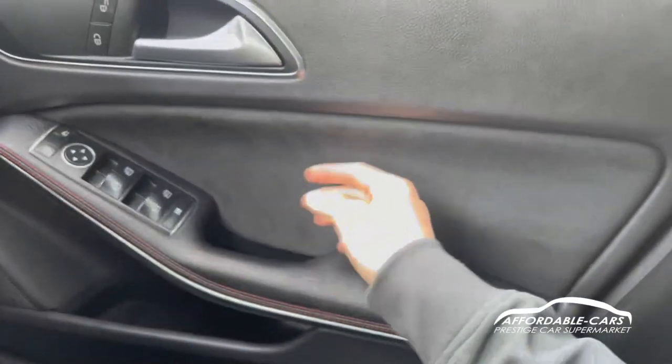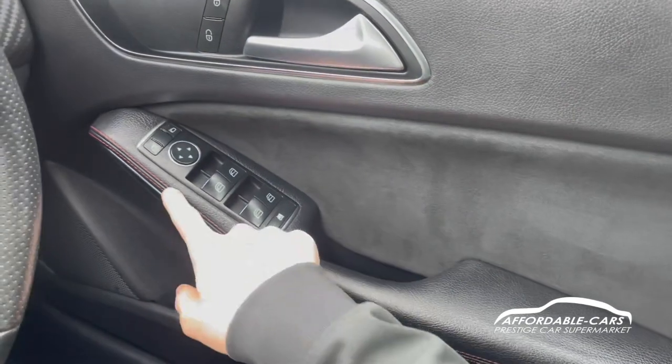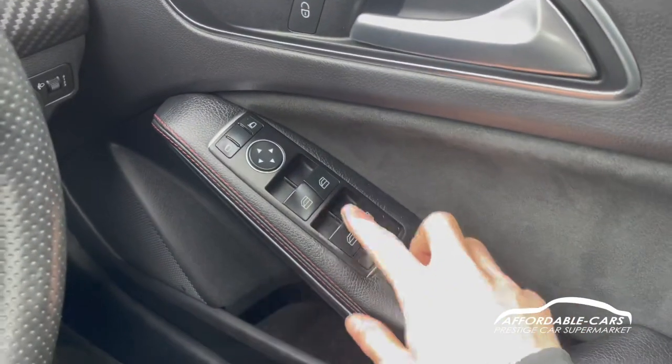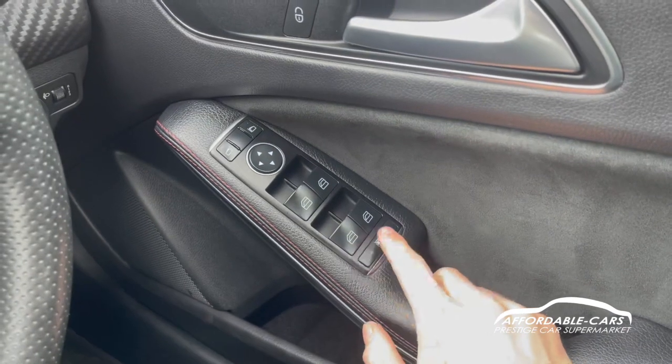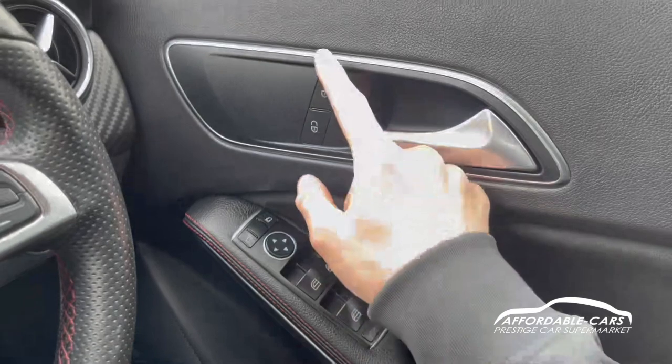Going down, you've got the nice alcantara door cards which have a lovely feel, really nice to match the rest of the car, and you've got the red stitching leather door handles as well. We do have fully electric automatic windows, and you've obviously got the ability to lock the rear windows, control the electric wing mirrors, and your central locking in here.